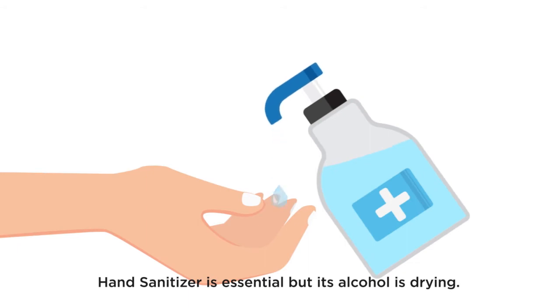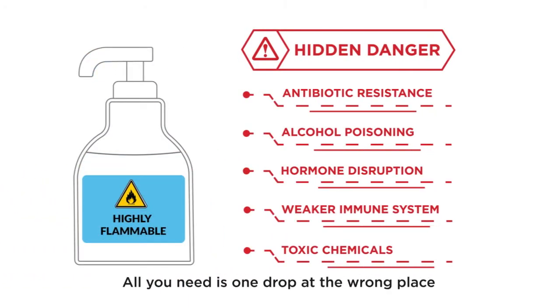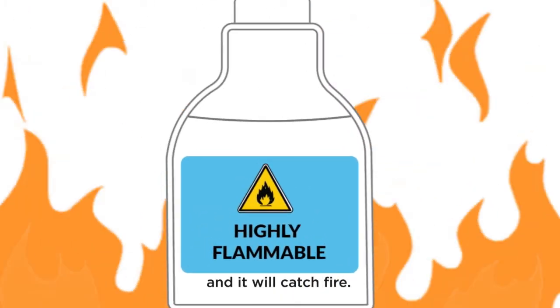Hand sanitizer is essential, but its alcohol is drying and dangerous in many ways. All you need is one drop at the wrong place and it will catch fire.